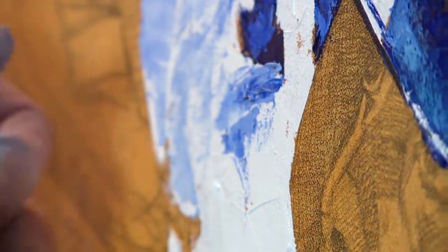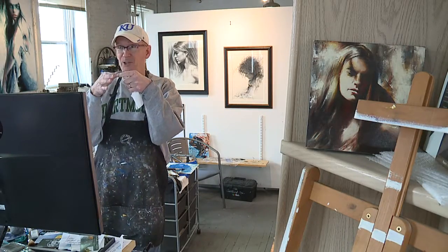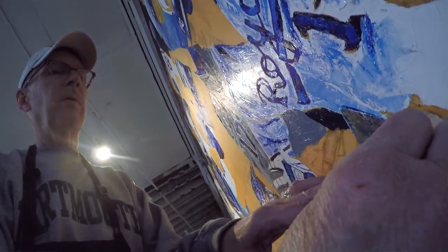The piece also includes a 24-carat gold leaf team logo. It's real gold — it comes in very, very super thin sheets. Using a combination of palette knife and brush, which gives it a lot of texture.